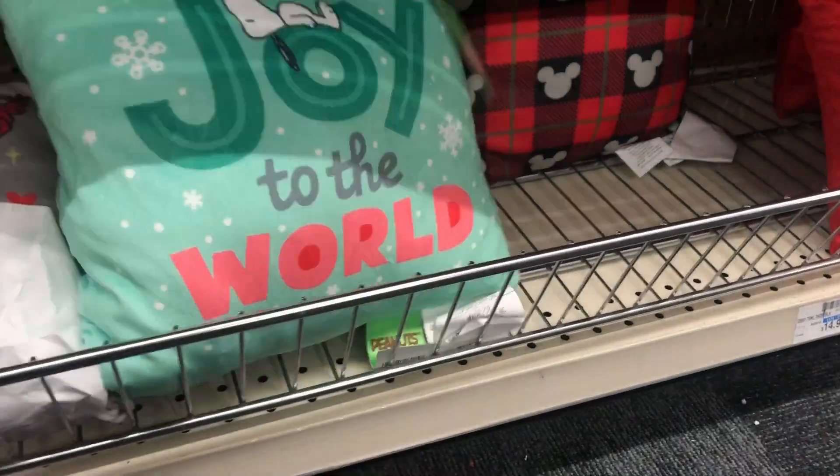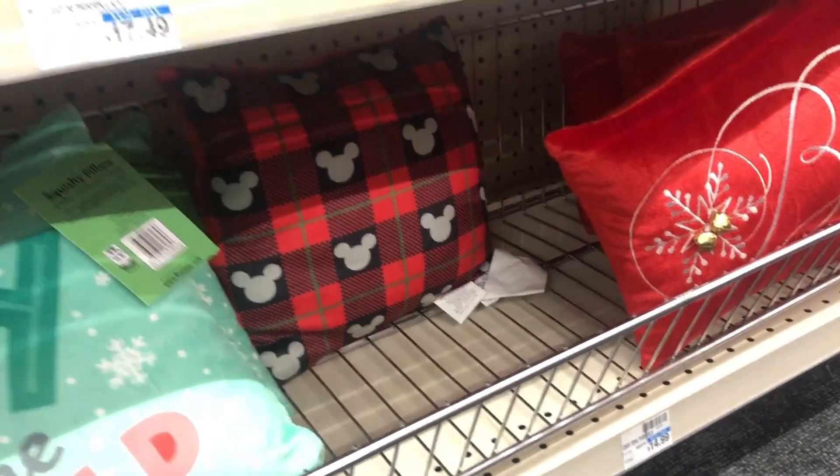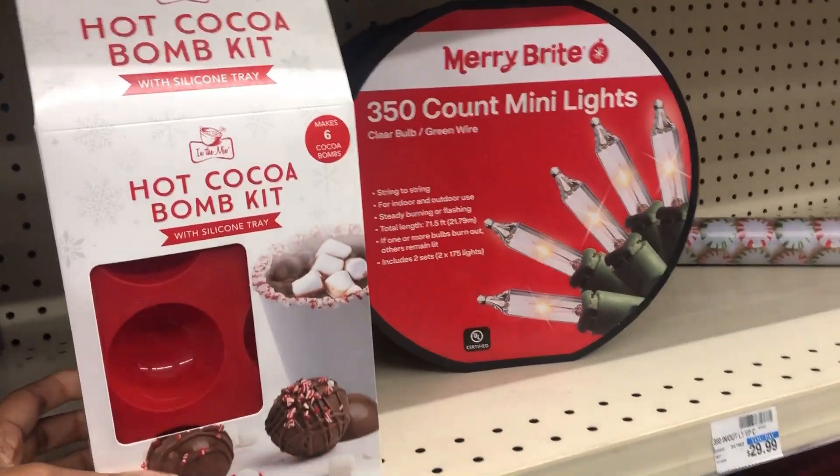This is cute, I really like this one, and that Mickey one back there. I got a cocoa bomb kit, so I'm going to take the kit.